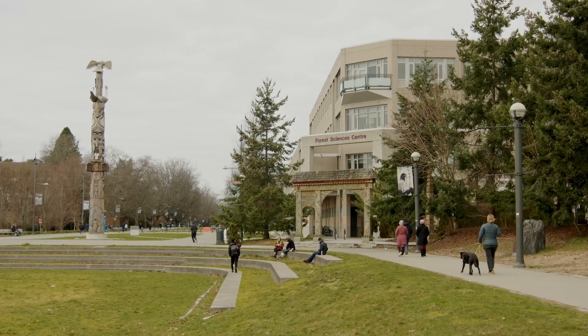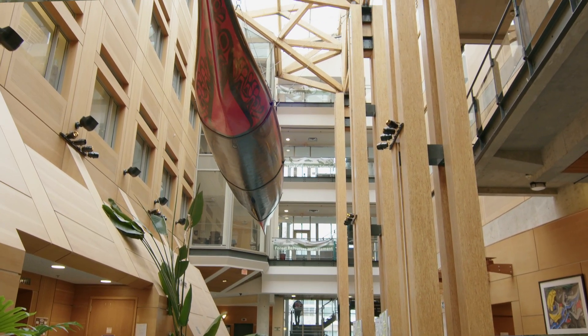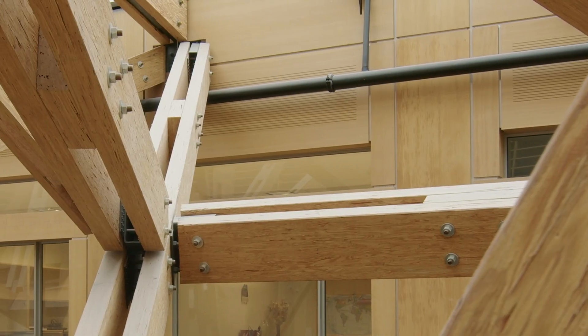There are a number of examples, including here at the Faculty of Forestry at UBC, where architects have chosen to leave the product exposed to the interior strictly for its appearance, as well as the benefits we see for health outcomes and people's happiness when they're around wood products.